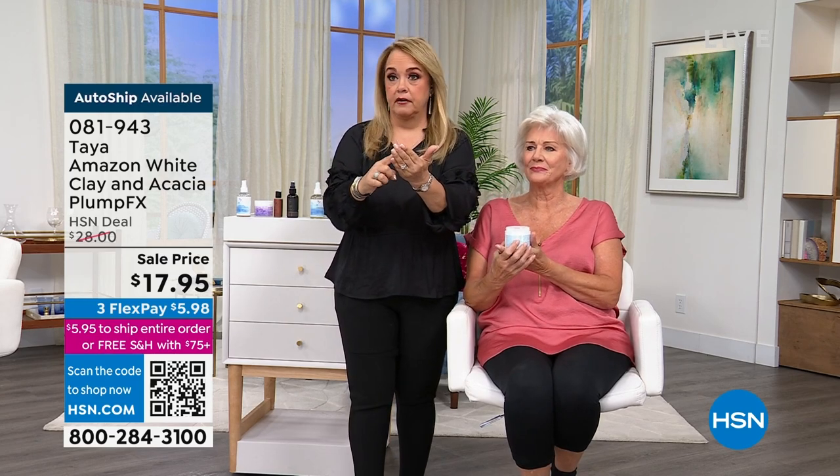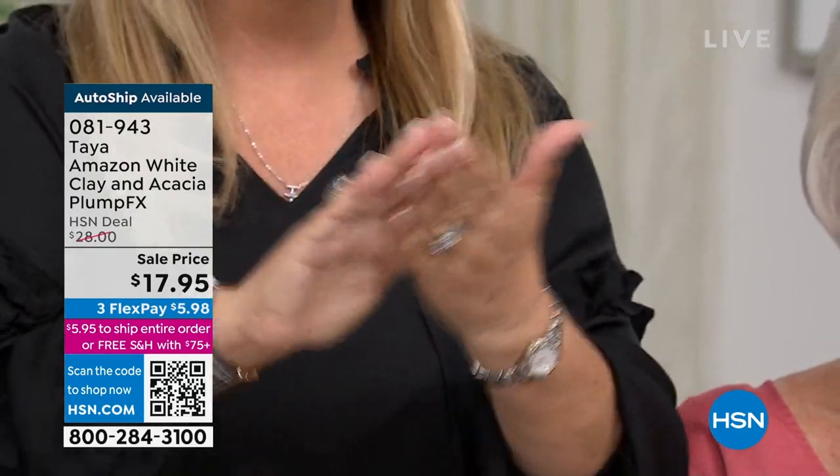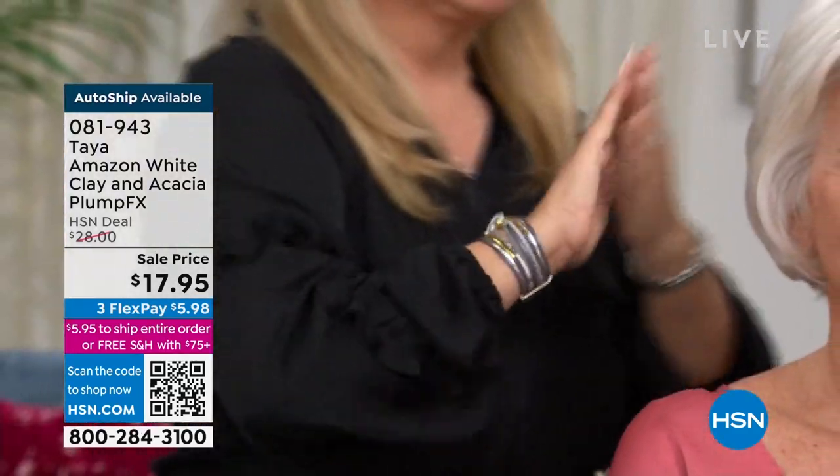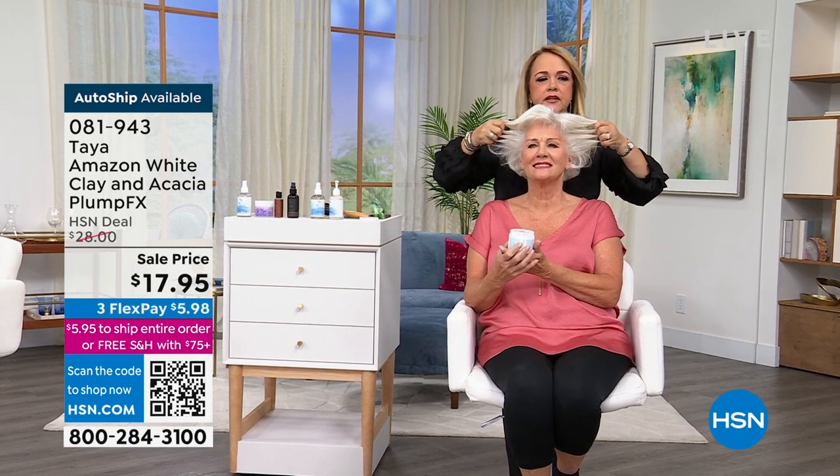So basically, everything that Louis was saying — I want you to use a tiny bit. Just get a tiny bit on the tips of your fingers, because remember this is going to be your hairspray but you're going to deliver it with your fingertips. You put it on your hands and as you do that, you see it turns into a liquid.